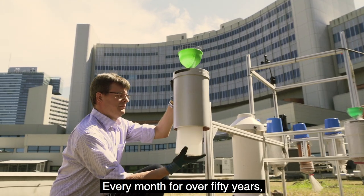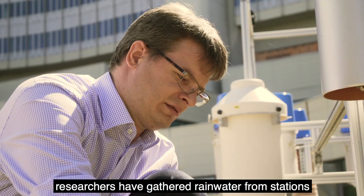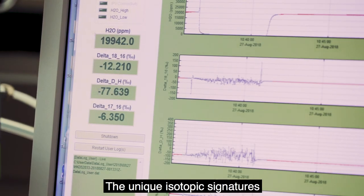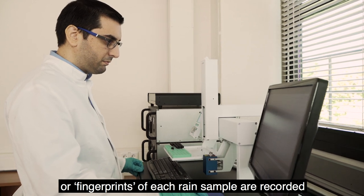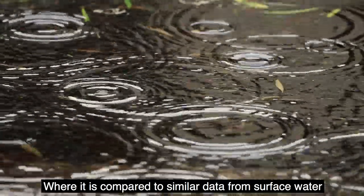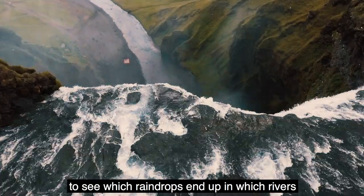Every month for over 50 years, researchers have gathered rainwater from stations like this in Vienna and hundreds of other sites around the world. The unique isotopic signatures, or fingerprints, of each rain sample are recorded and entered into a large online database, where the data is compared to similar data from surface water to see which raindrops end up in which rivers.